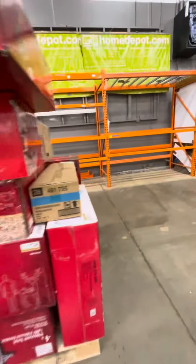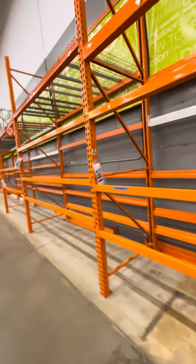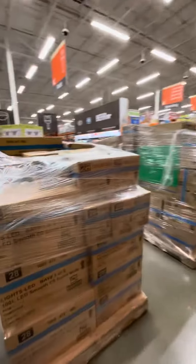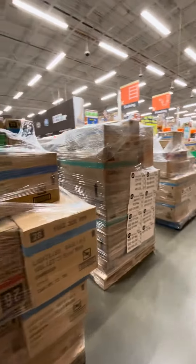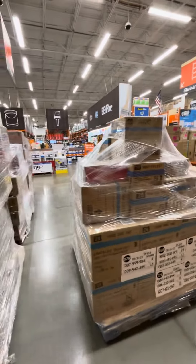Let's go over here. This is where all the Halloween stuff was, and this is where all the Christmas stuff is going to go. They have a bigger selection of Christmas at this location than they do Halloween, unfortunately, which kind of sucks, but it is what it is.